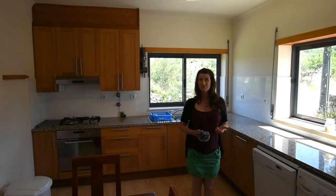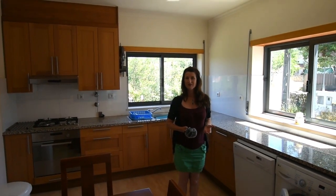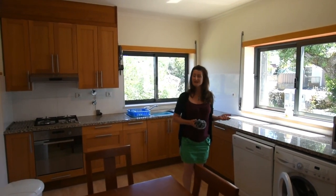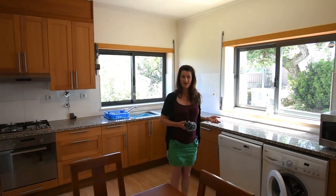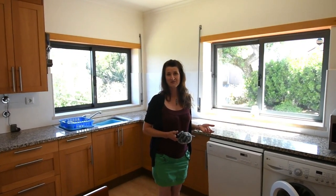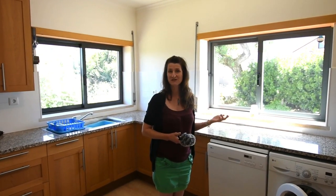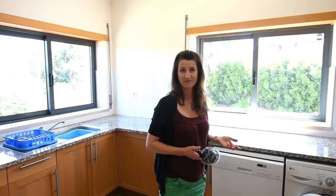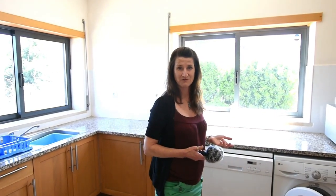It operates very well as a rental property if you're looking for an investment. Easy to rent out, great location for rentals, but it's also very easy to maintain as a family home for someone who wants somewhere to enjoy a view but doesn't want to be doing a lot of gardening. So it operates on both of those levels.